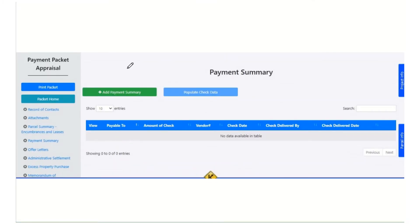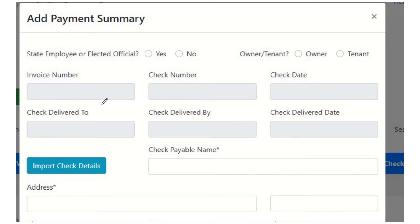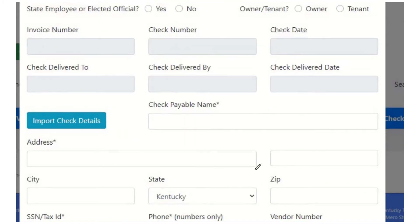The next section is the payment summary section. This is a new one — I think this is all on paper right now, but now it's going to be in CROWDS. This is where you add your payment summaries, which tell us who we're going to give a check to and how much each check is going to be. You could add one payment summary if you're doing one check; if we need to deliver 10 checks, you can do 10 payment summaries. There is also an import check details button — if you already filled out a check recipient on your memorandum of understanding, it will just pull them into the payment summary. So if you already did the work to fill out your MOU, you can pull in the check recipients straight into the payment summary.